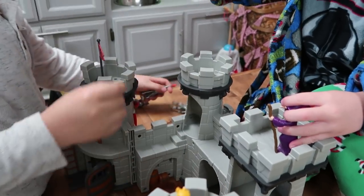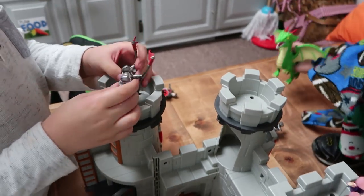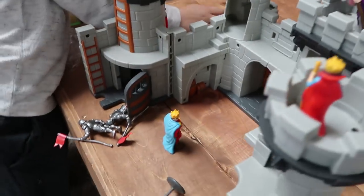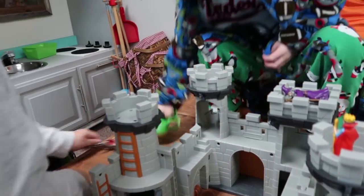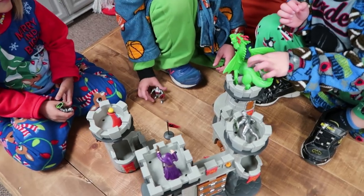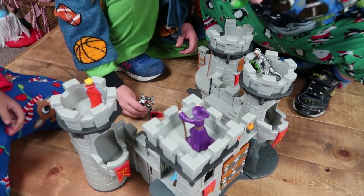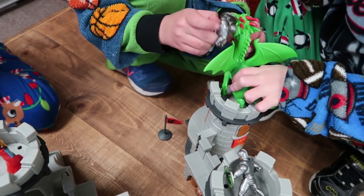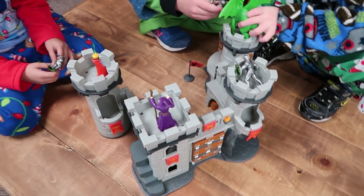The next item is the Royal Kingdom Adventure Castle, and it is as awesome as it sounds. Students have different pieces — a couple of knights, a dragon, and a wizard. It opens up, it's really durable, and students are so drawn to it. I hear a lot of talk between students about role-playing, using their imagination, and expressing themselves as they play with one another.